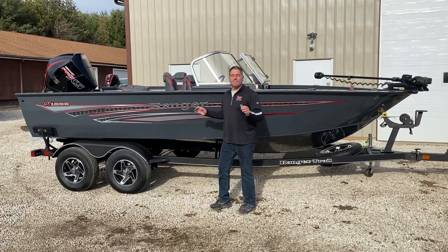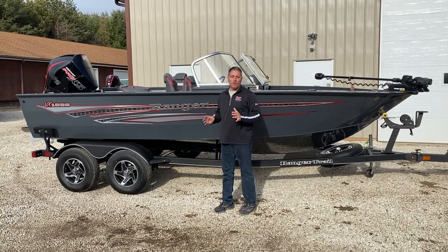Hello and welcome to Vick's Sports Center. I'm standing next to the VX 1888 Ranger Alderman Boat.